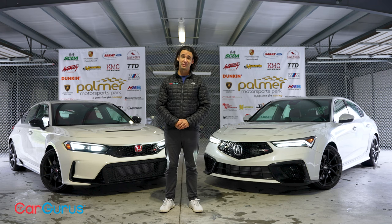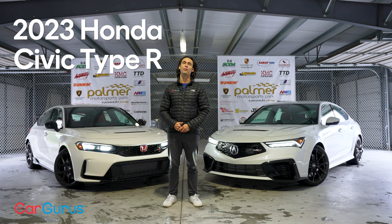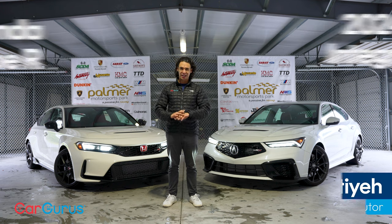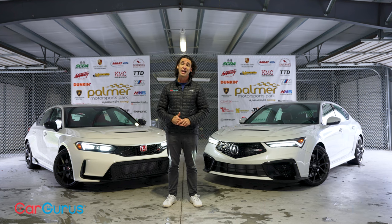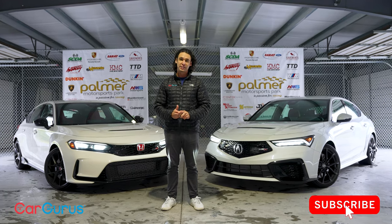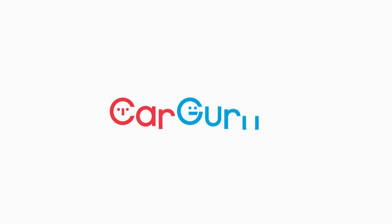I'm comparing two white performance Hondas: the 2023 Civic Type R and the 2024 Acura Integra Type S. Front wheel drive, manual, turbocharged gas engines — not a shred of electricity in these two cars. Today at Palmer Motorsports Park in Massachusetts, I'm going to put them to the test on the track in a closed circuit condition and show you all of the differences. And believe me, it's more difference than just $8,000 in price.